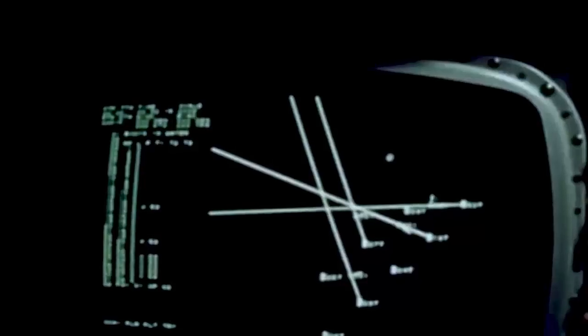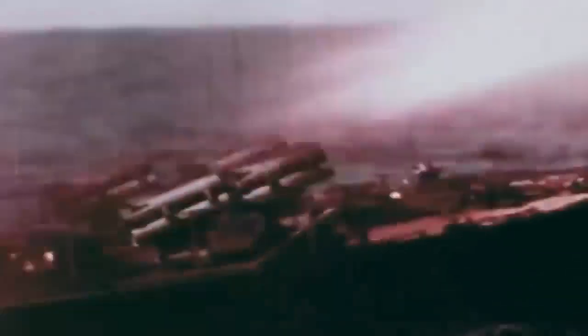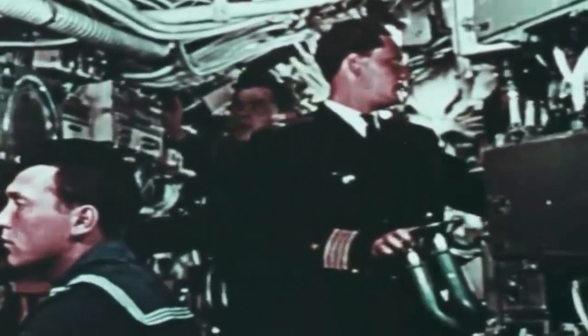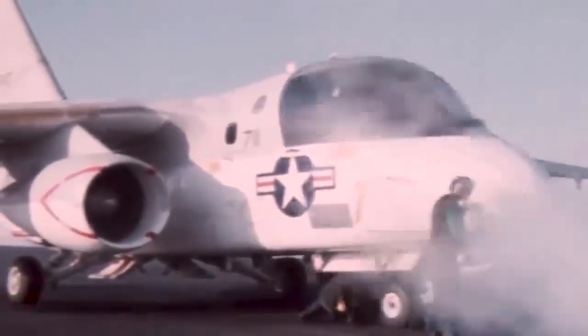The ALQ-39 electronic countermeasure system for 360-degree radar detection, 59 sonar buoys, and a search and rescue parachute were all part of its equipment; the magnetic anomaly detector boom was retractable as well. The absence of air-to-air weapons made it difficult for the U.S. Navy's S-3A fleet to protect itself. Artillery and anti-aircraft weapons posed the biggest threat, so chaff and flares were utilized to confuse the enemy's fire control and missile guidance systems.